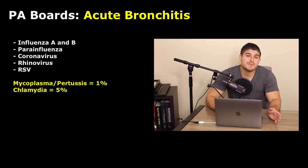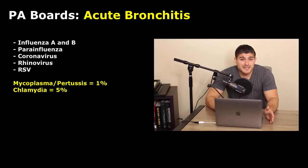Mycoplasma typically presents like a viral infection — we're going to have pharyngitis, congestion, headache, cough — and it's believed to be the culprit in less than 1% of cases. Chlamydia can be seen in up to 5% of cases and presents with pharyngitis, cough, laryngitis, fever, and hoarseness. This often presents like a viral etiology even though it's a bacterial etiology.